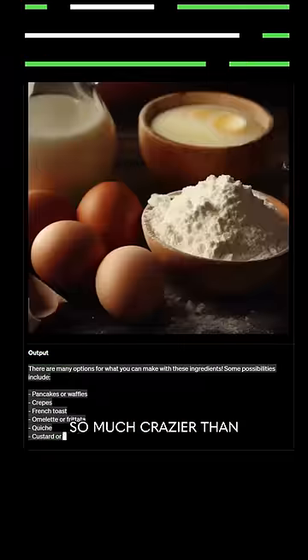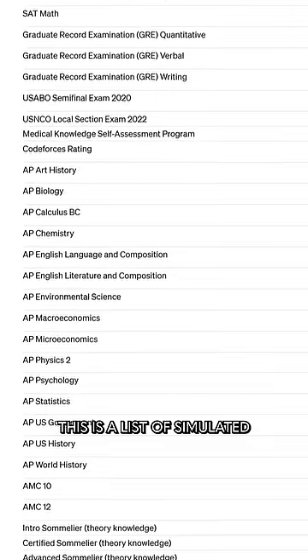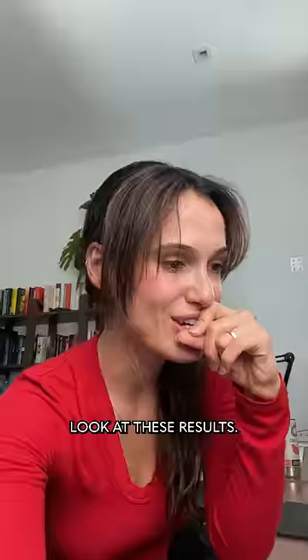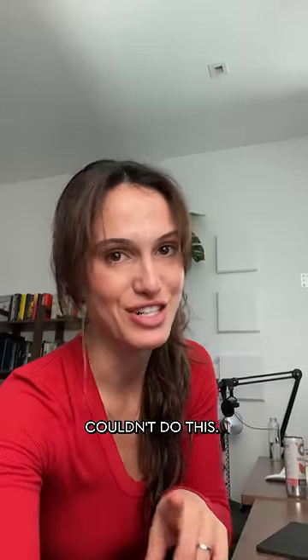GPT-4 is here, and here are two ways that it's so much crazier than the last version that we all freaked out about. This is a list of simulated exams that they gave this new AI — look at these results. It can now ace the bar exam. The previous version couldn't do this.